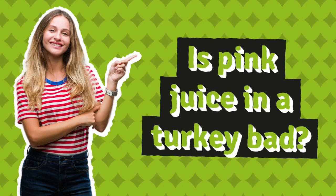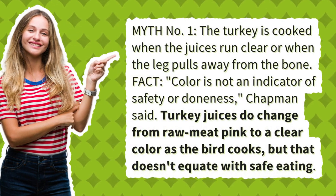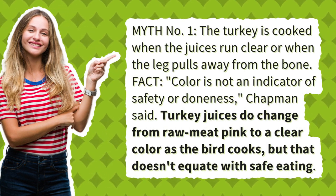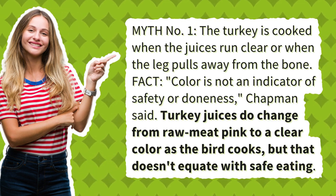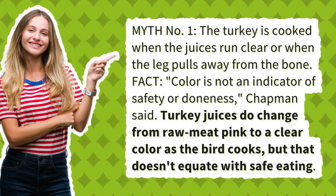Is pink juice in a turkey bad? Myth number 1: the turkey is cooked when the juices run clear or when the leg pulls away from the bone. Fact: color is not an indicator of safety or doneness, Chapman said. Turkey juices do change from raw meat pink to a clear color as the bird cooks, but that doesn't equate with safe eating.